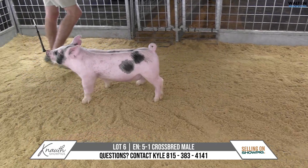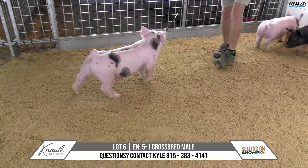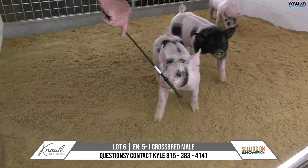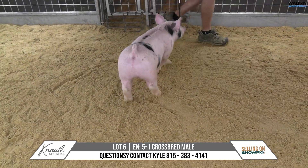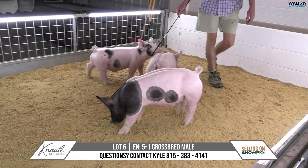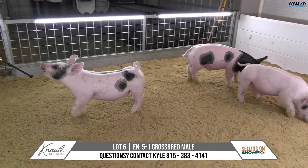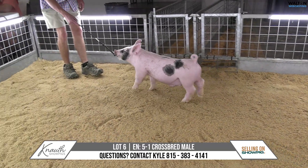Opened up as he comes at you, good and square as he leaves you — very sound and agile out here, with look, and really runs uphill, tall at the point of the shoulder, but his shoulder sets right in his body. This five litter, it's going to be neat to see and hear from Kyle where they go and how they feed and which ones win what shows, because I do think there'll be a lot of banners hung in this litter. Neat kind of a pig here, 5-1, lot 6.